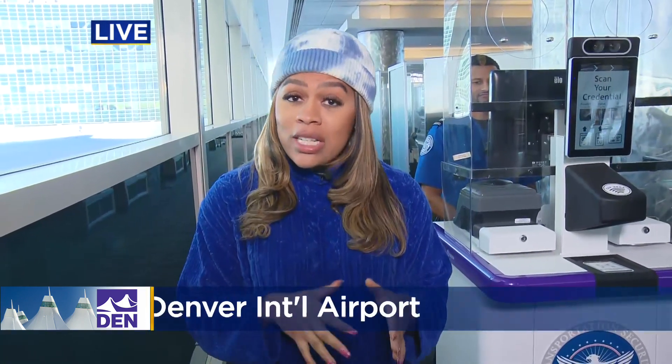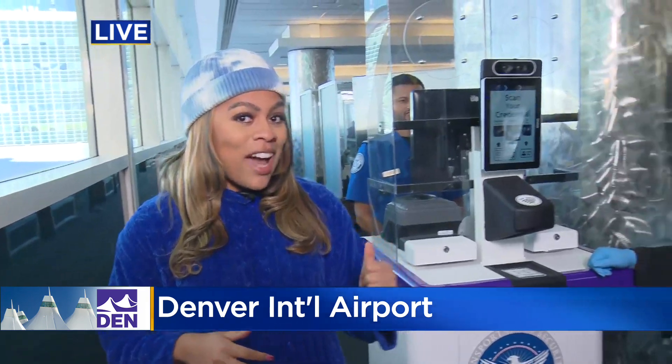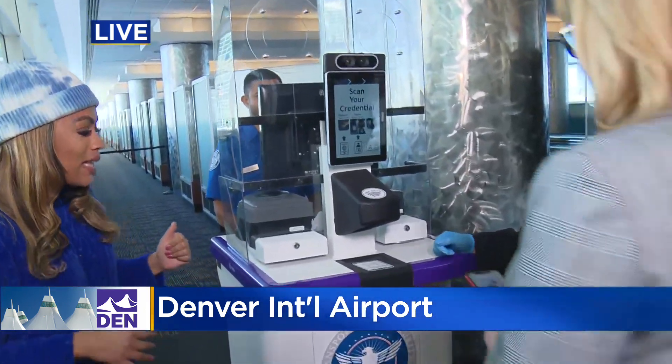Good afternoon to you, Mackenzie. You've got to love new technology. TSA is calling it the CAT II, and that stands for Credential Authentication Technology Part II. Carrie Marn-Murneyhead is here with Colorado TSA to show us exactly how it works.